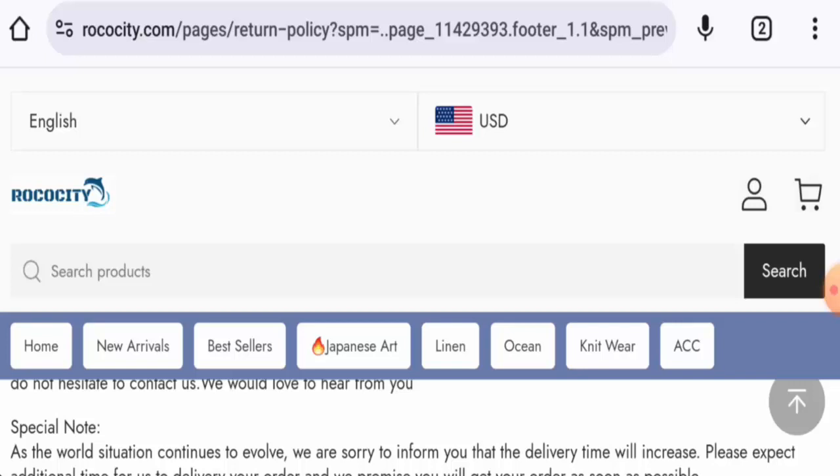Now talking about the Rococity Reviews, there are no reviews available online. The trust score is 1% and the content quality is totally plagiarized.